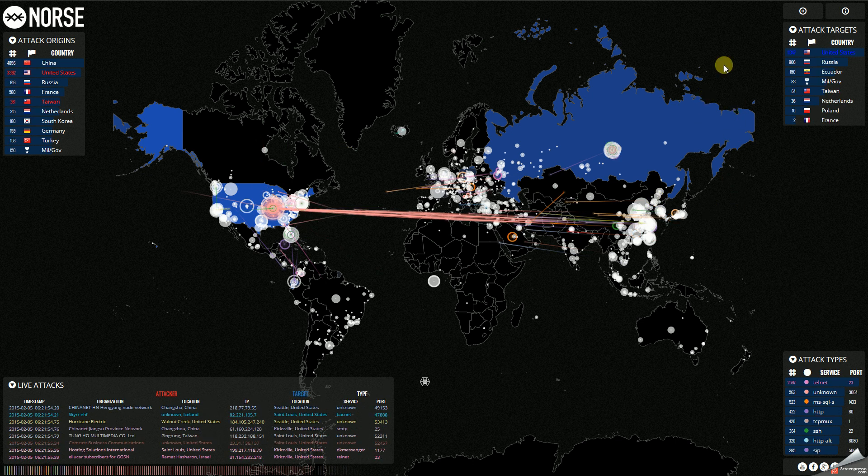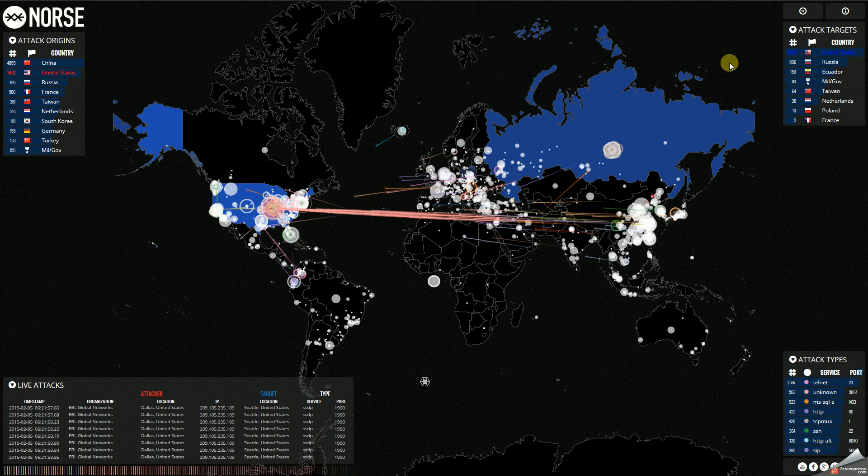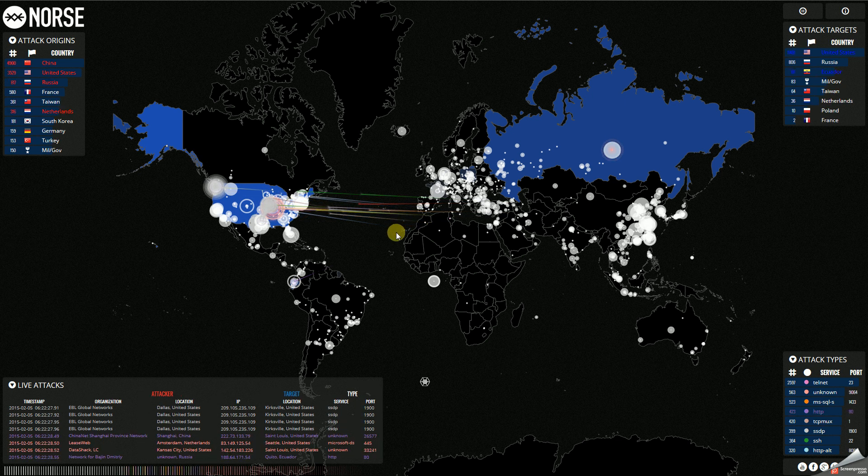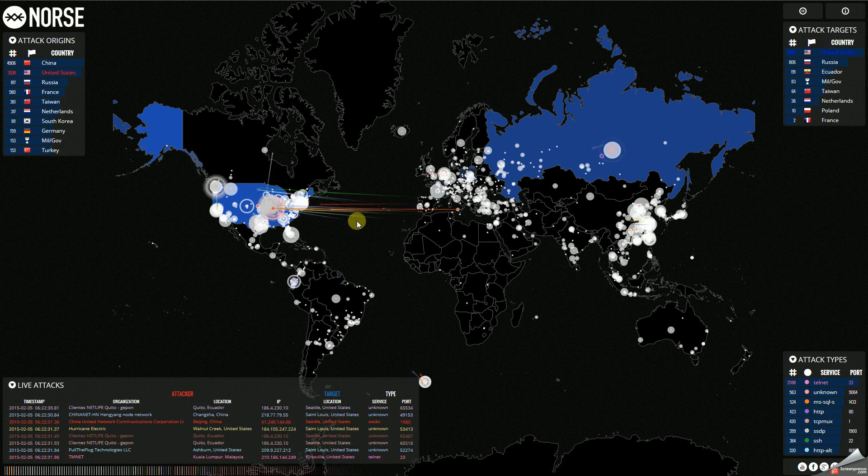Over on the right-hand side, it tells you what the targets are. The United States is by far the largest target, and then Russia and some other countries. In the lower left-hand corner, it's a more detailed breakdown of where exactly the attack is coming from and where exactly the target is. The little moving lines are your graphical representation of the attack — where it's coming from and where it's headed.